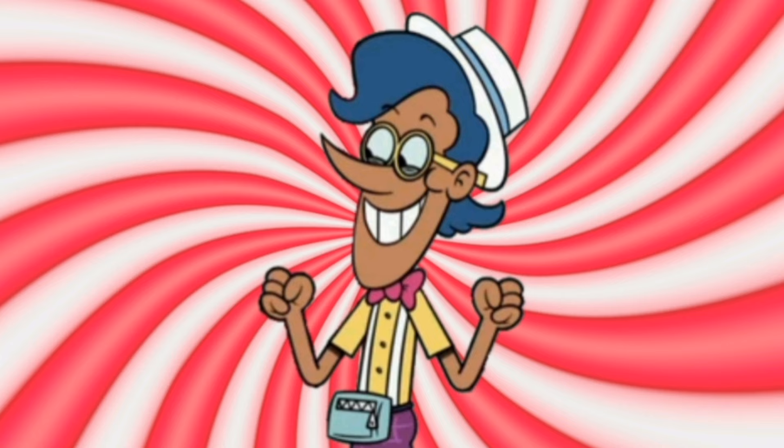Welcome to my factory, would you like some taffy? We're here to make you smile, so we hope it's satisfactory.